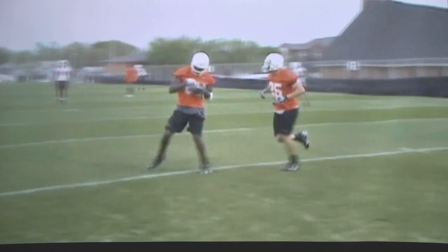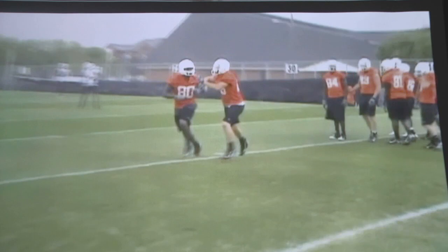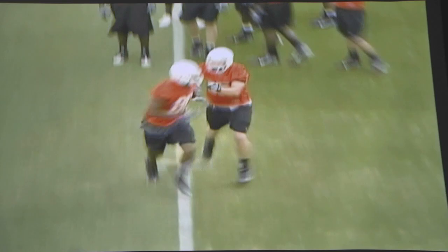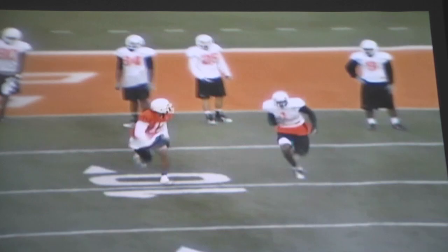Here we go back to practice. We're working on crossing routes or dig routes. See the defender staying on his arm and on his upper shoulder, being a nuisance. Here's a little tighter copy of that, the same way. Now let's carry it over from there to one-on-ones. Here's Dez running a dig route, a little five-yard in. You see the DB break on the ball, the nuisance with the arms and the body getting bumped around there.